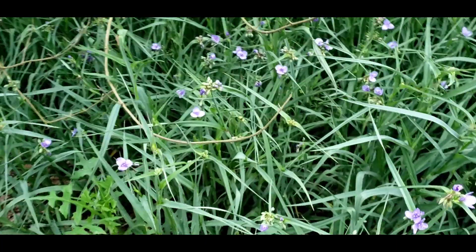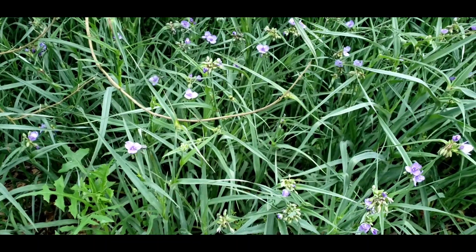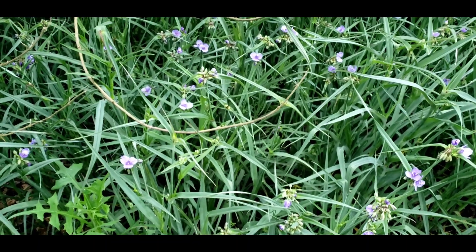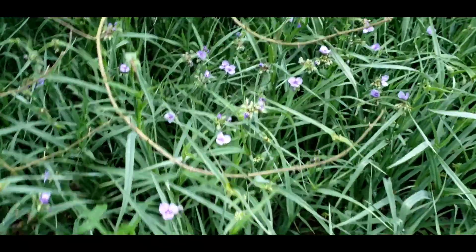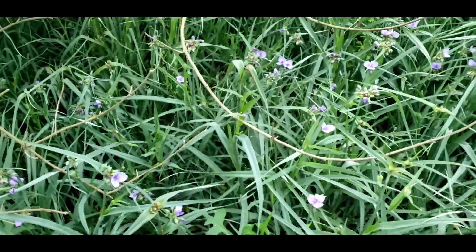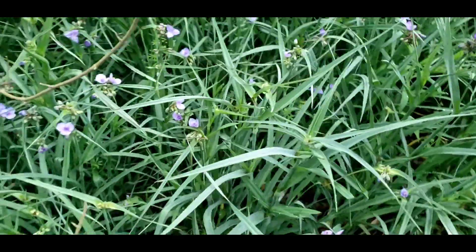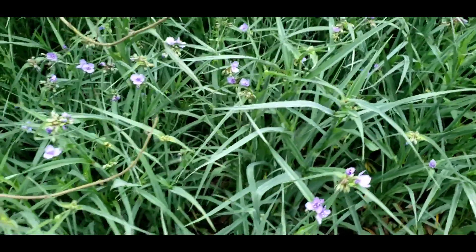That's the best pronunciation I'm gonna get on that one. I normally have to listen to people in audiobooks pronounce scientific names to memorize them, so I'm doing the best I can. But this plant is absolutely awesome — it's actually edible, you can cook it and eat it. I've never tried it, but...